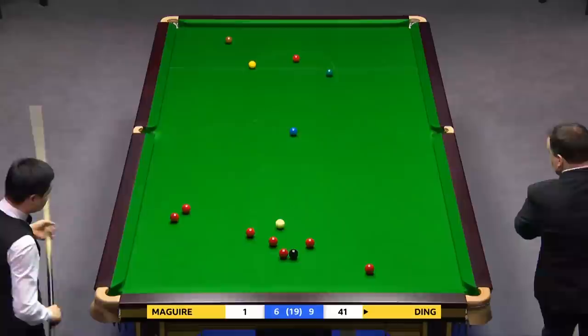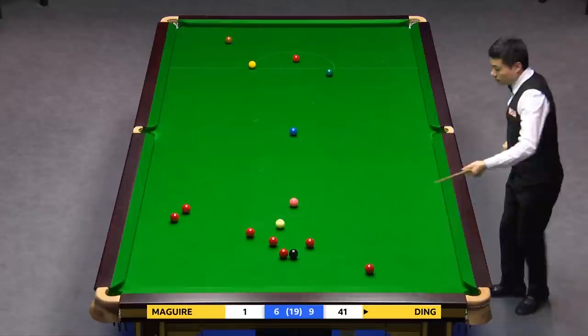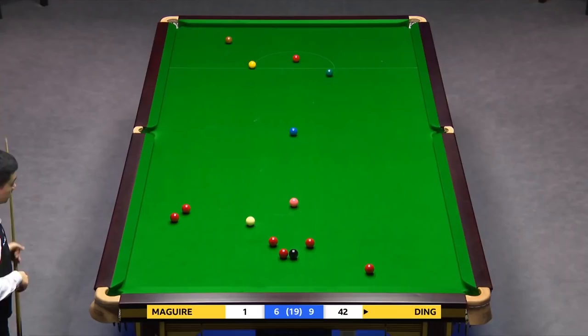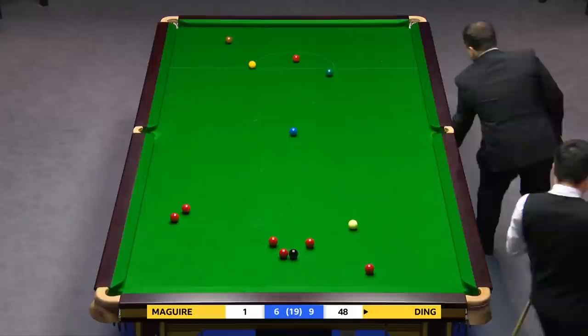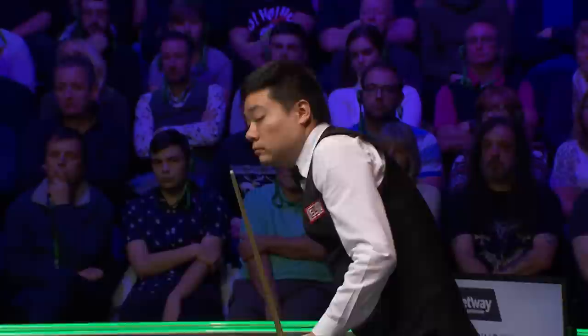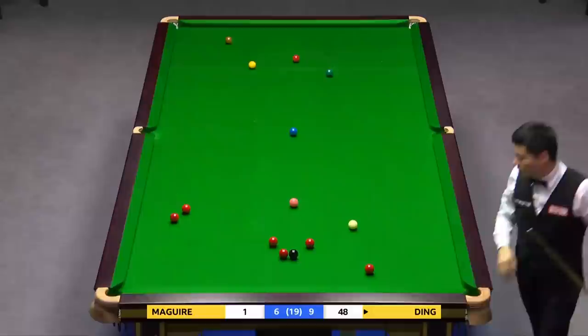So far, exemplary with the cue ball. Just checking there, just to leave an angle, pop the pink in the middle, stun down for the red — it's just below the white currently. 42. 47. Let's have a little calculation then: three reds and three colours will be enough for a third United Kingdom championship.